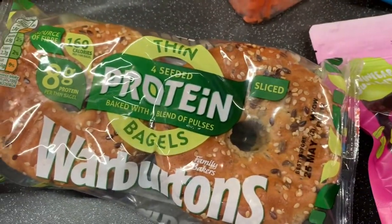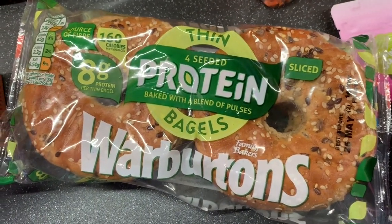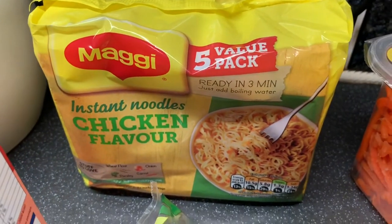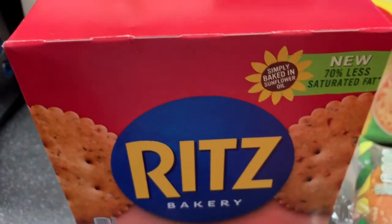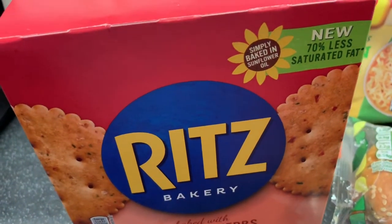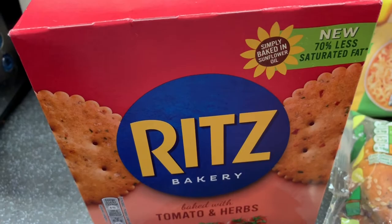Then a packet of the Warburton's bagels - they are really really good and they're the seeded ones. A packet of Maggi noodles for when the boys come down, perfect little lunch for them. And finally some Ritz tomato and herb - I've never actually had that flavor before so it must be a new one, we've nearly tried all the Ritz flavors now.